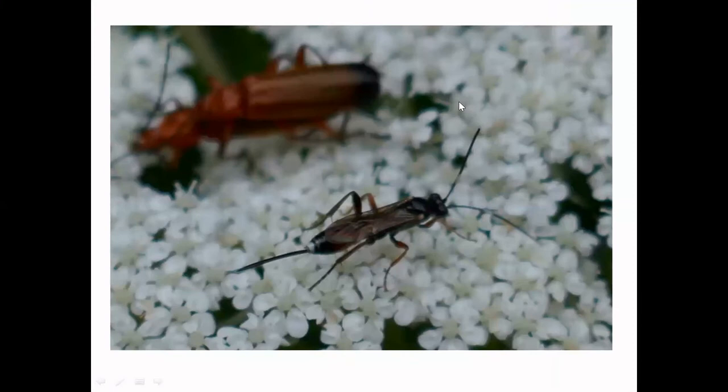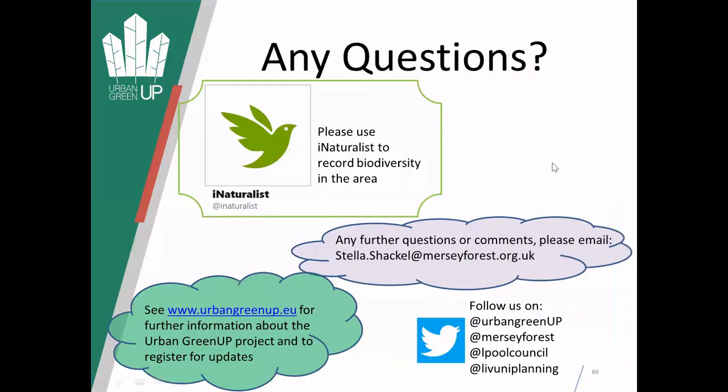And this parasitoid wasp - I don't know if anyone knows what this is. There are very few you can do from photos with these. Kryptinae, as in sub-family. Oh fantastic - so thanks Tony. Thanks, everyone - that was fantastic, helps give me some hints of where to start. Okay, we'll go to questions now then, Stella.